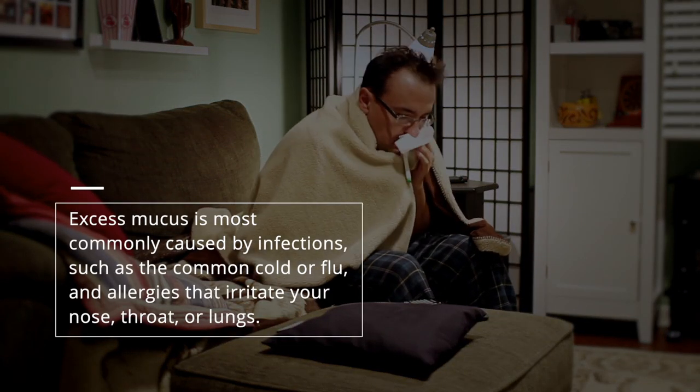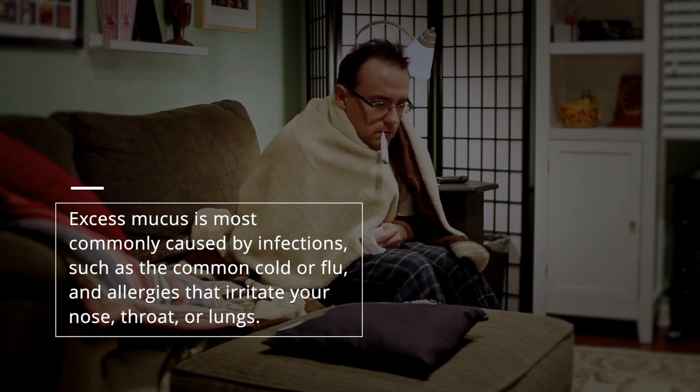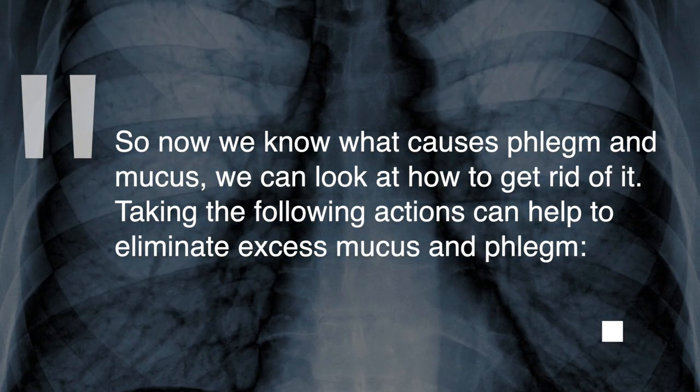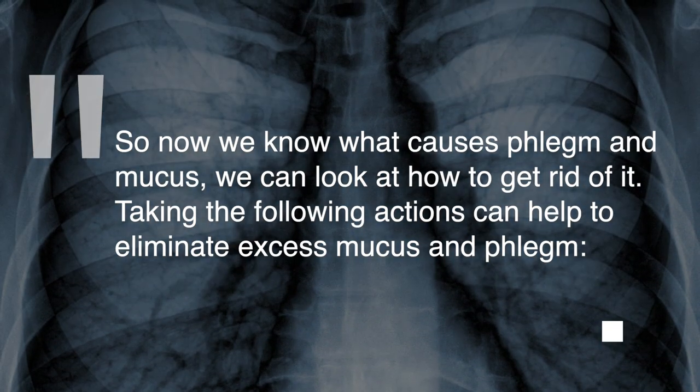Excess mucus is most commonly caused by infections such as the common cold or flu, and allergies that irritate your nose, throat, or lungs. So now that we know what causes phlegm and mucus, we can look at how to get rid of it. Taking the following actions can help to eliminate excess mucus and phlegm.